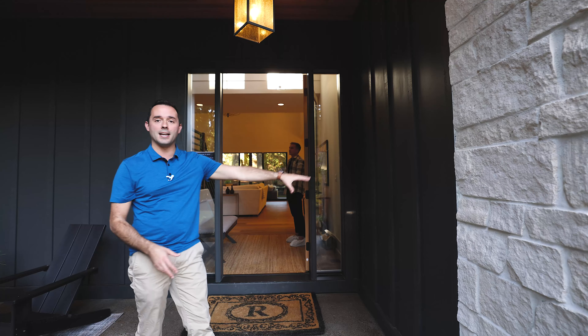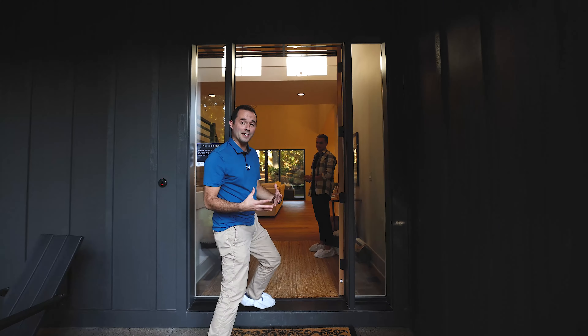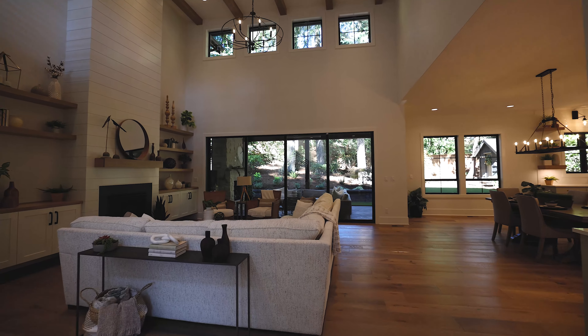Hey, what is up everybody? Matt Tercik, Seth Murphy. We are coming to you at 259 Pine Valley Road. This is one of Renaissance's latest developments. It's actually sold, so sorry everyone, you can't buy this one. It just went pending for $4 million off market.